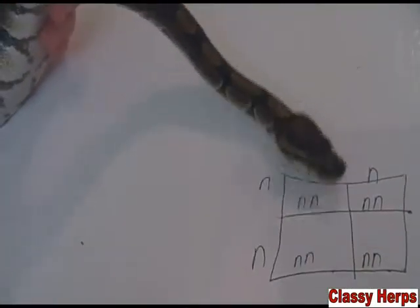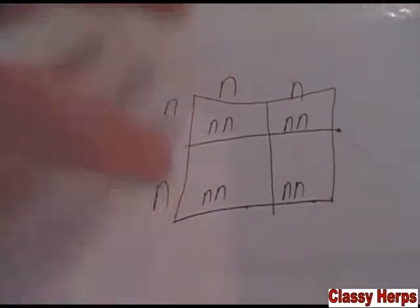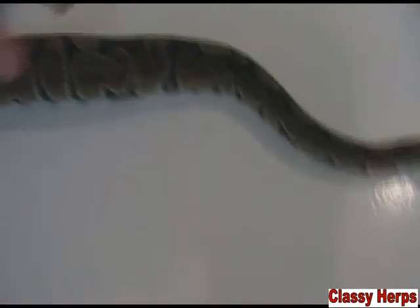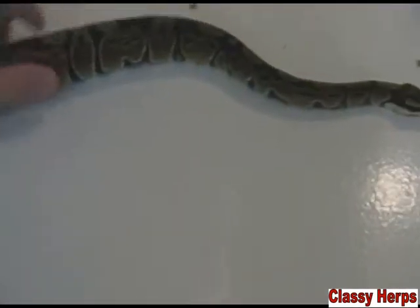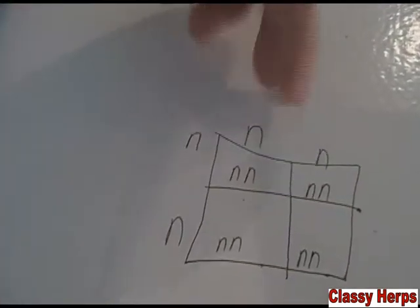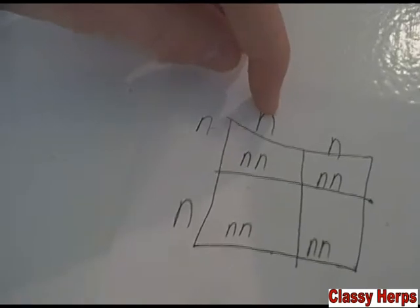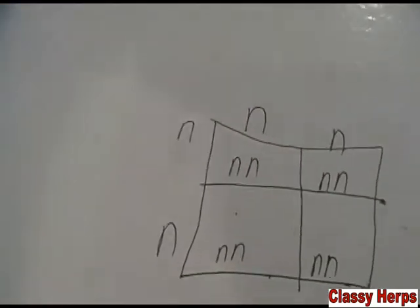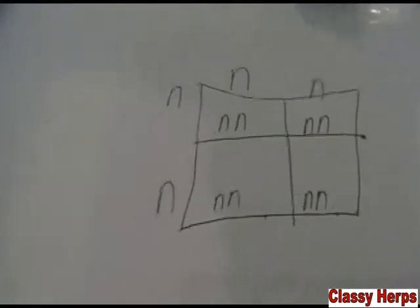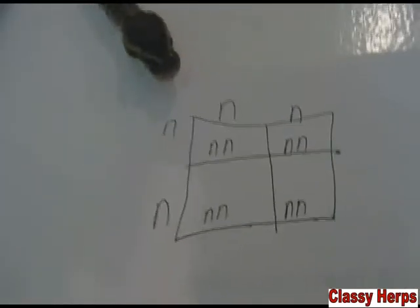I'm going to do my best to explain how genetics work. What I've drawn out here is a Punnett square. The N stands for normal — just what they look like in the wild, no mutation genes. The two on the outside are the mother and the father. The N and the N come together here to make a normal, and there to make a normal. So you can see that breeding a normal to a normal would give you a clutch of 100% normals.